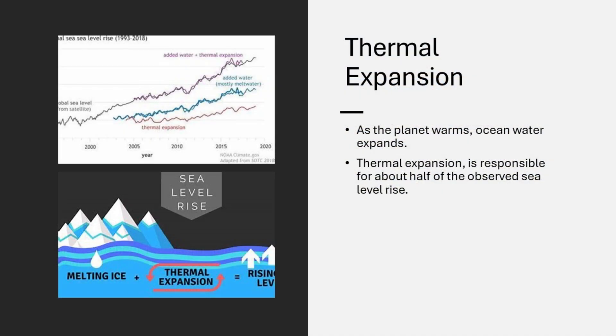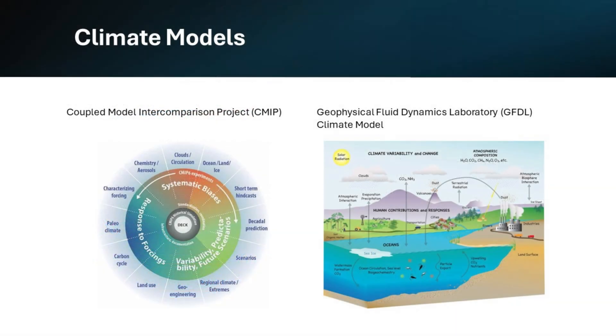Thermal expansion. As the planet warms, ocean water expands. This process, known as thermal expansion, is responsible for about half of the observed sea level rise. Warmer water takes up more space, contributing significantly to the overall increase in sea levels.